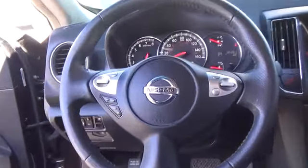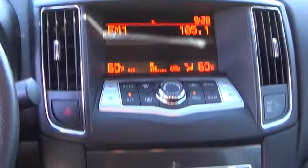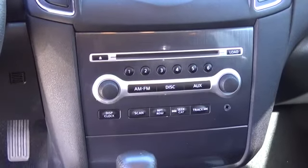If the cabin is too quiet for you, play your favorite tunes on the AM/FM in-dash 6-CD changer audio system, which features an auxiliary audio input jack for your convenience.